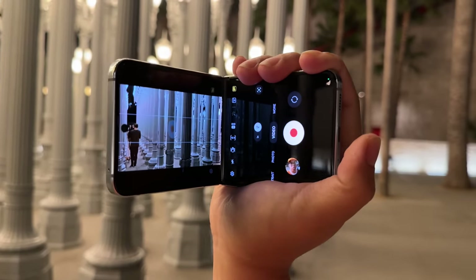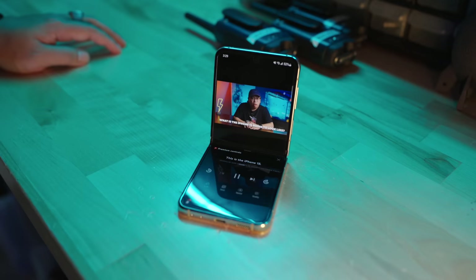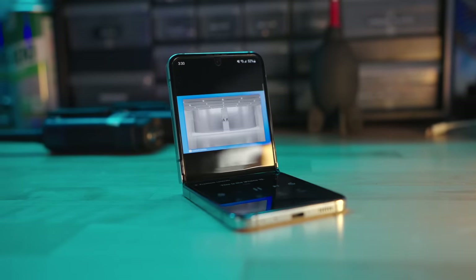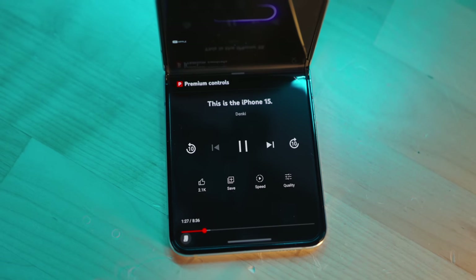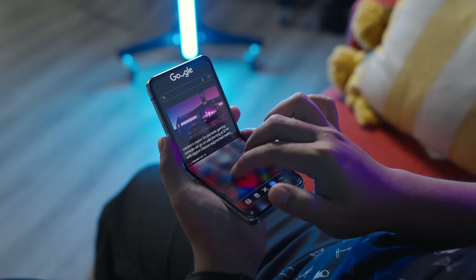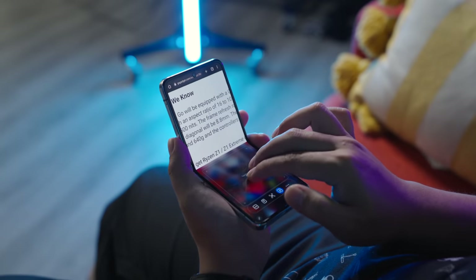I really can't blame people for thinking that the flippy form factor is nothing more than a gimmick, but it is surprisingly convenient and makes sense in ways I didn't expect for everyday use. For example, this phone is great to use on a table — you can set it down and watch YouTube on your lunch break at a comfy viewing angle. YouTube will actually scale the app appropriately in this partially open mode, putting the video on the top half and the rest of the interface on the lower half. A handful of apps also have similar functionality with One UI's flex mode, giving you a touchpad and cursor for navigation — I found this to be weirdly intuitive with Google Chrome.